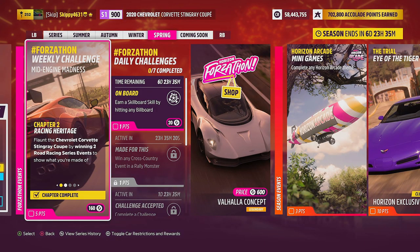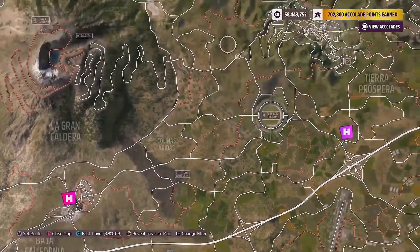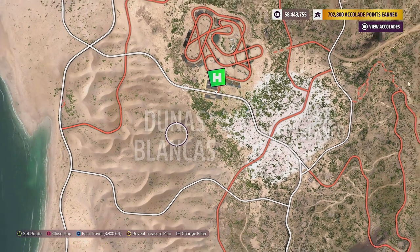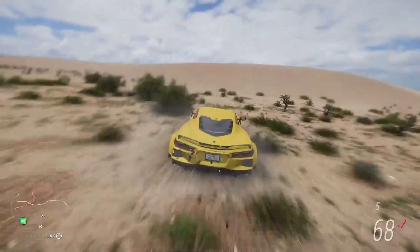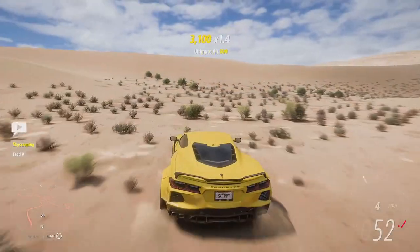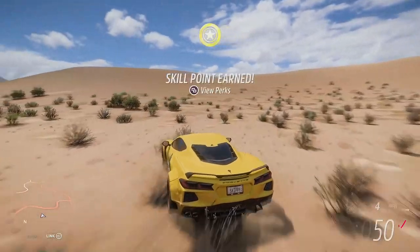Chapter two done, it's on to chapter three: Jet Fighter Inspo. Earn 10 ultimate air skills in your Chevrolet Corvette Stingray Coupe to get a true feel of the fighter jet inspired interior. This can be completed anywhere on the map with elevation and a jump, but undoubtedly the best place is near the Horizon Baja outpost using the Dunas Blancas sand dunes. Take the Corvette off-road, hit the sand dunes, get some air, and earn those ultimate air skills. After gracefully earning all 10, Jet Fighter Inspo is completed.